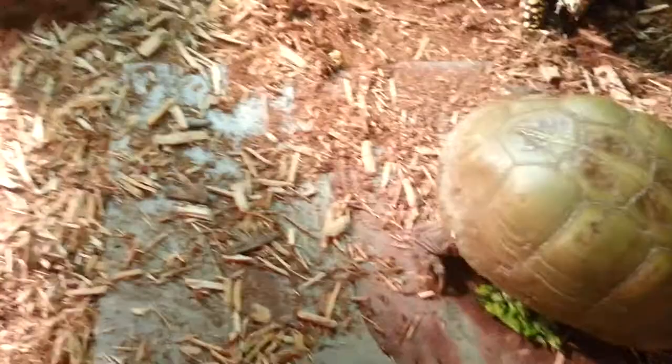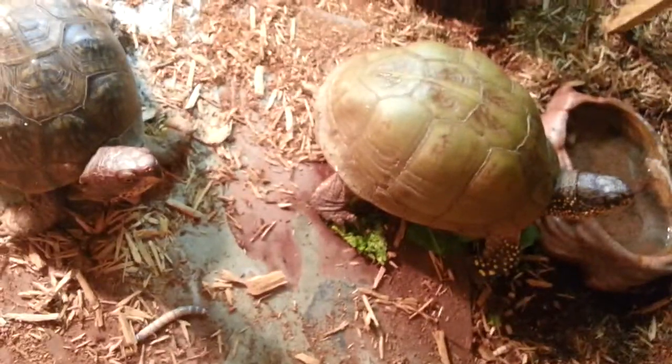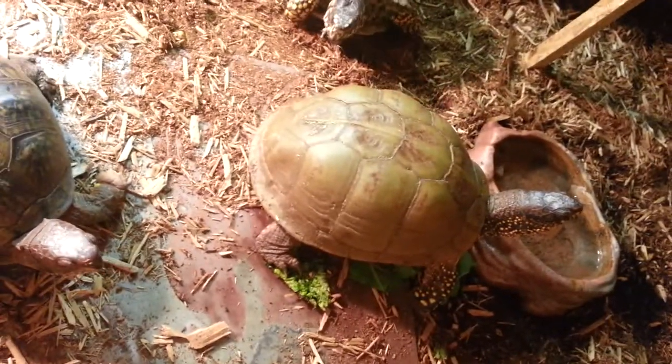I'm pretty sure this one is a female. I'm going to try to breed them. In that water bowl, they drink a lot.